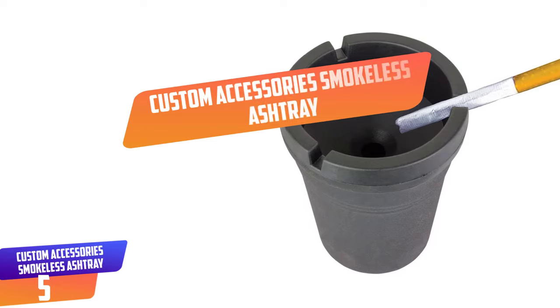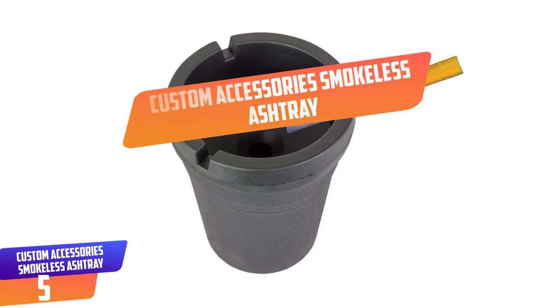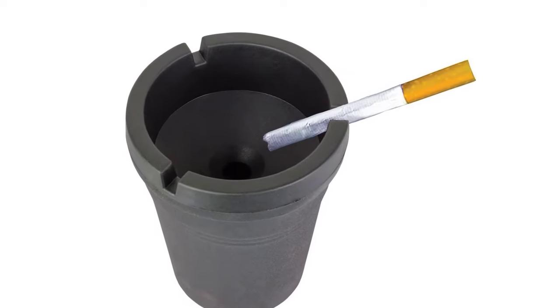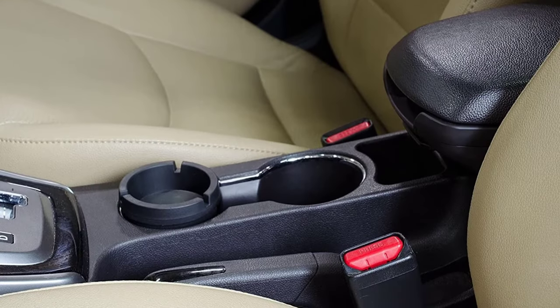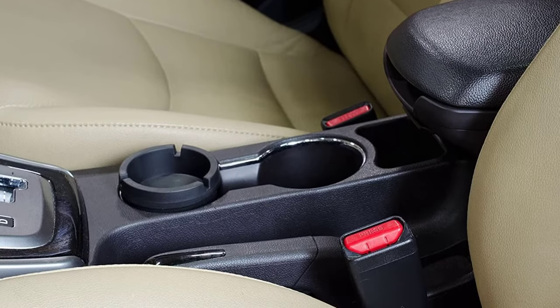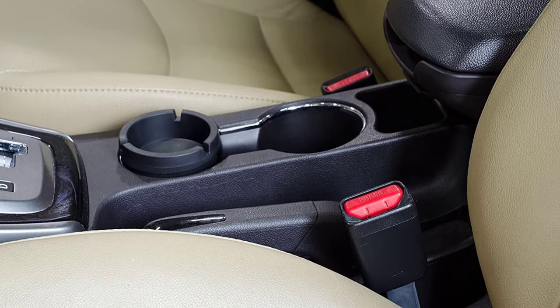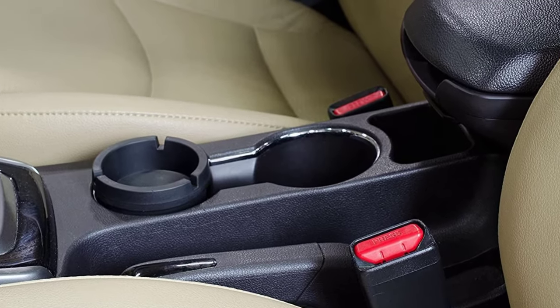Number 5: Custom Accessories Smokeless Ashtray. This is a great smokeless ashtray compatible with most cup holders. It is built with a unique design that helps to eliminate cigarette smoke, and this allows you to enjoy your cigarettes freely without annoying anyone close to you. If you want an ashtray that is compact, choose this ashtray because it is compact enough to fit in areas with limited space.